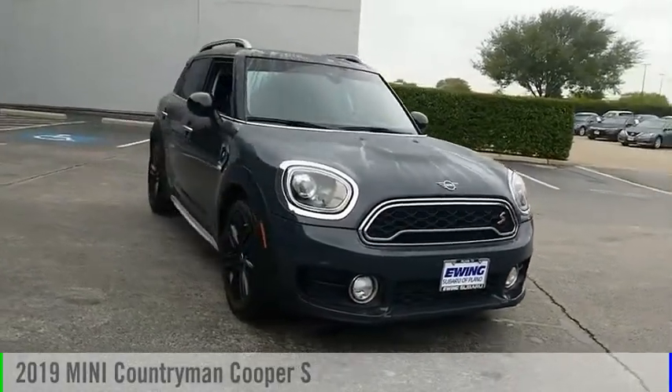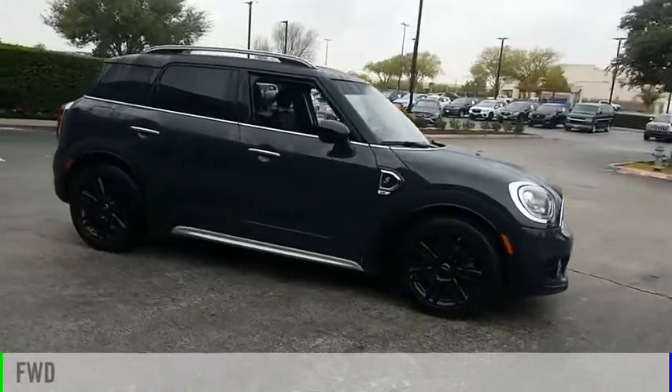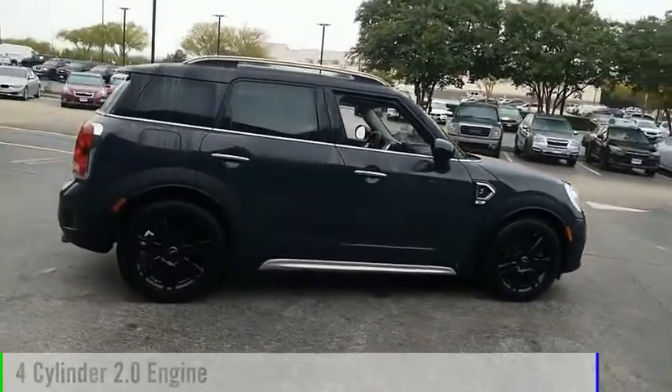Come test drive the 2019 Countryman. This vehicle is powered by a front-wheel drive, four-cylinder, 2.0-liter engine.